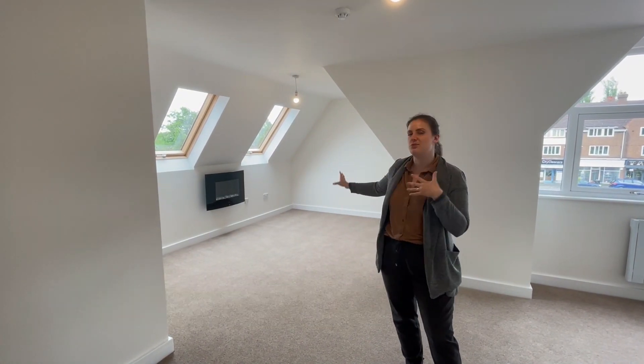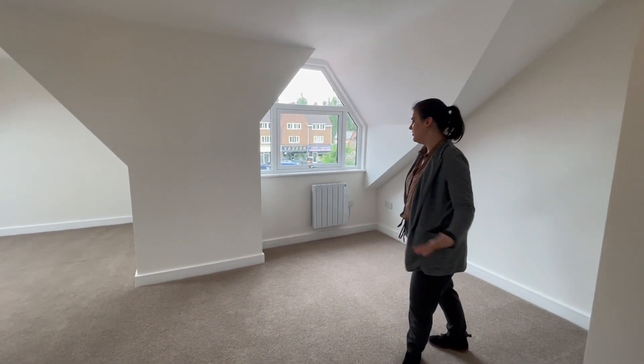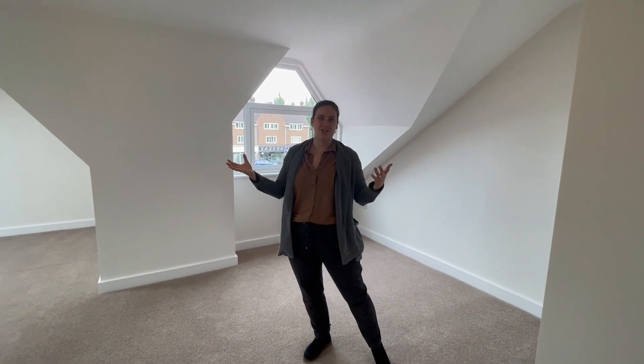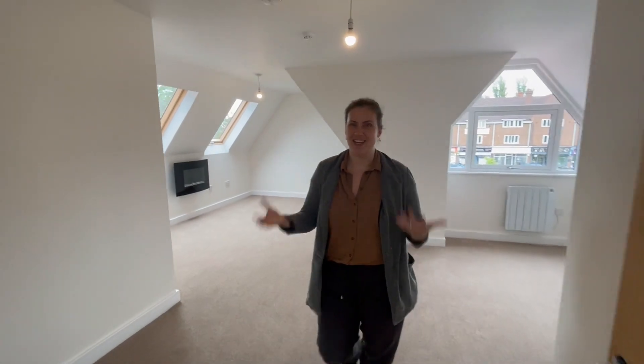This could be a nice little loungy area with sofas or other things, and then this way you have another section so you could have a dining table here next to the window, or anything else you want. This room is really ideal for whatever you want to design it and make it into.